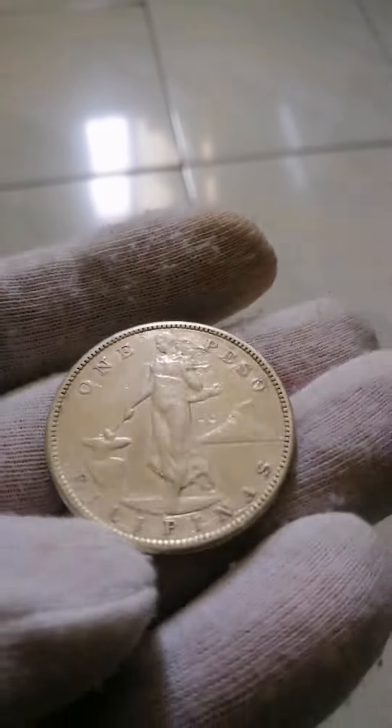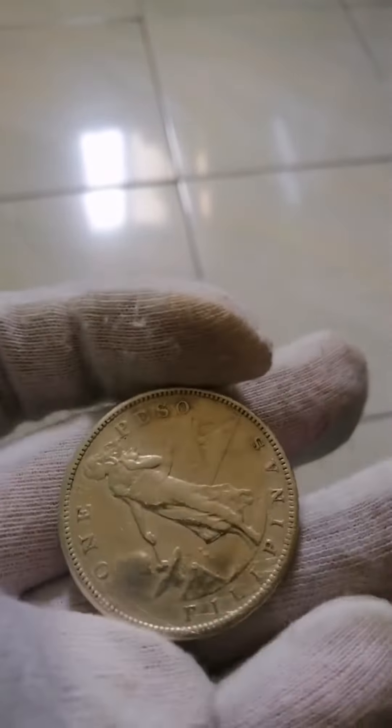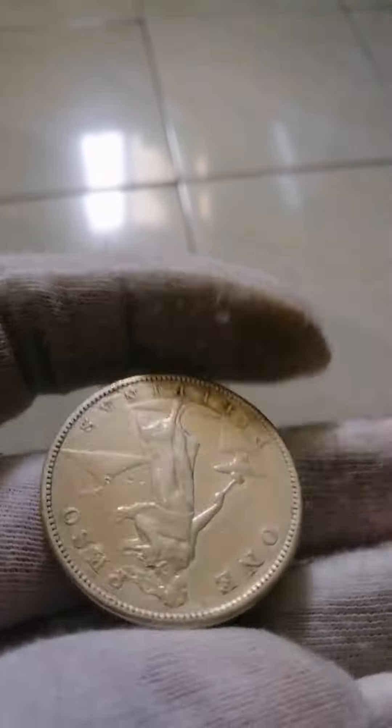Value: 1 peso. Currency: Peso 1857–1967. Composition: Silver. Weight: 20 grams. Diameter: 35 millimeters.